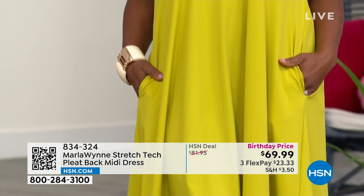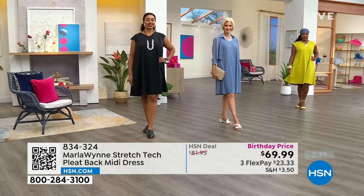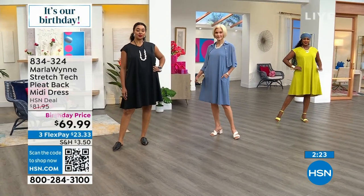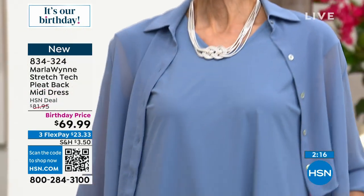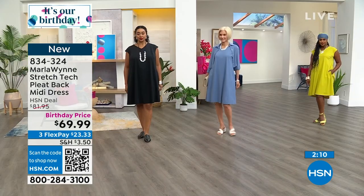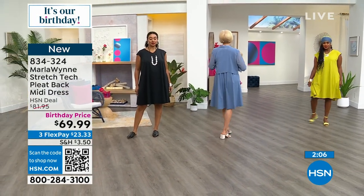It has pockets, comes in extra extra small through 3X. Carol's wearing the weekly deal drop — the chiffon Sleeves Please topper. If you're getting it in the chambray, it's a perfect match. If you get it in black, it's a perfect match. We also have it in chartreuse as well.